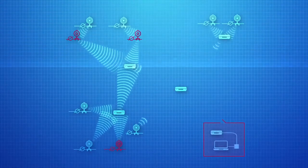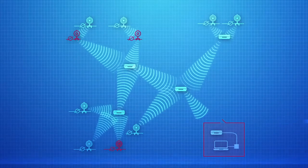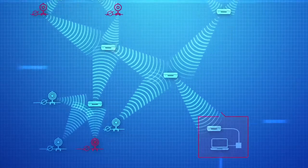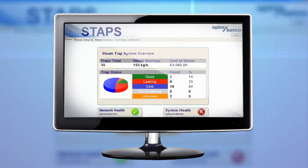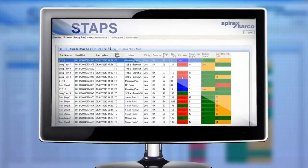Using a standard 2.4GHz wireless protocol, your trap data is transmitted to a central hub where you can access and analyse it. Our software allows you to interrogate your trap population and make real-time decisions, helping you avoid unnecessary steam waste and the resulting cost to your business.